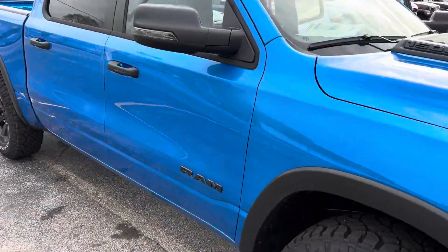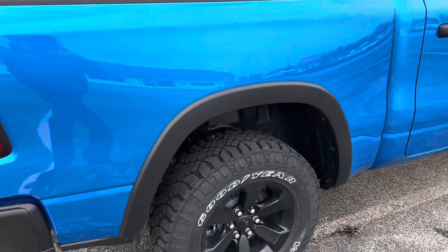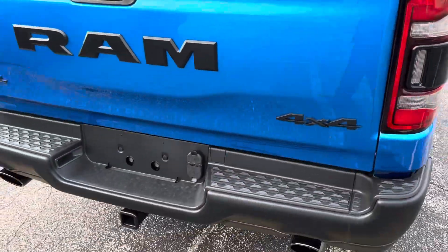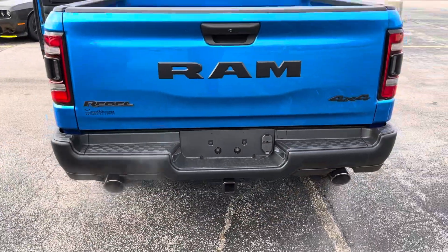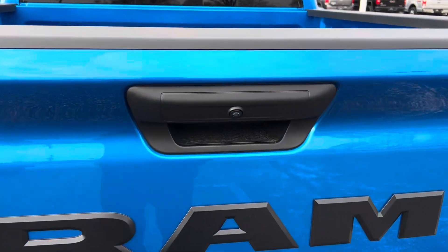Four inches more legroom than anybody else in the competition with our crew cab. We'll take a step around to the rear. You can see there's a trailer tow package with both the 4 and the 7-pin connectors. We got the dual exhaust. You got a backup camera there.